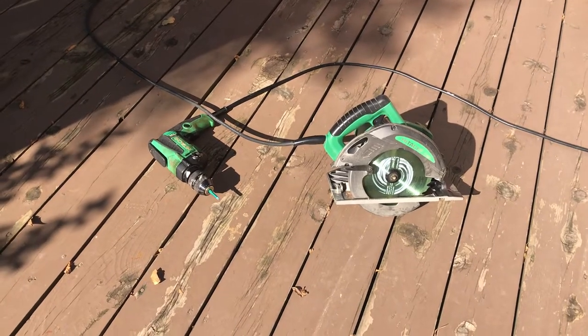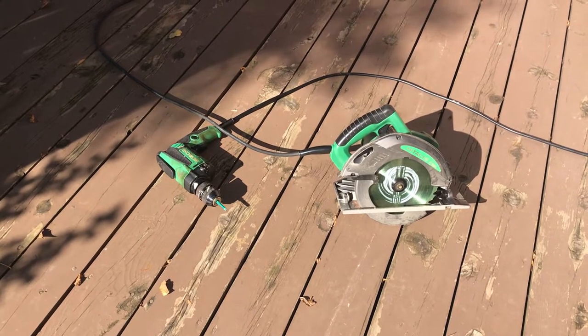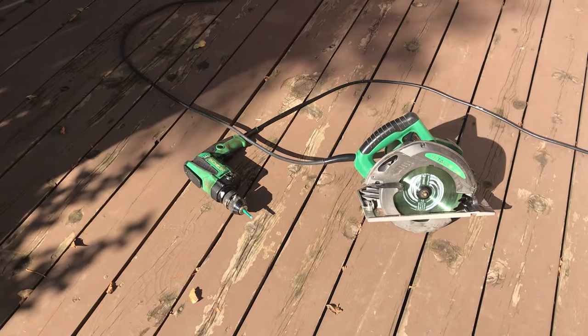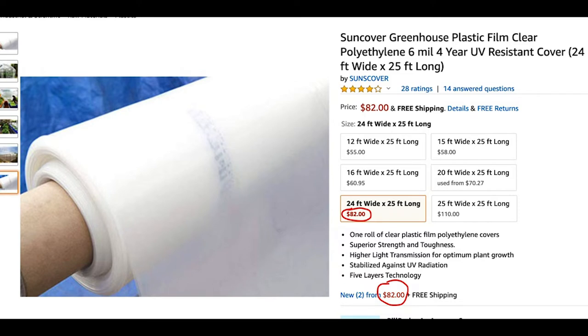These are really the only two tools I used: a circular handsaw and a power drill. Both I got for under $80 each at Lowe's — pretty cheap ones and they work fine. The most expensive part of the greenhouse is the greenhouse plastic. I ordered from Amazon — it's polyethylene plastic. This year I ordered a 24 by 25 foot sheet. The wood I spent about $50 on last year, and this year about $20 because I'm reusing a lot of the wood from last year.